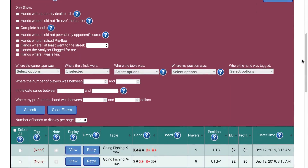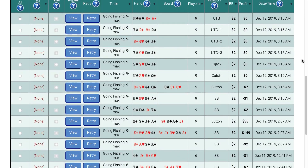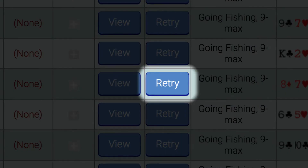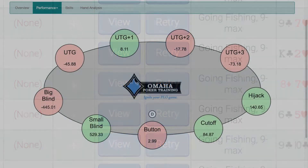Every hand you play is automatically saved to your own online database to review any time you want. You can even retry a hand if you want to test out a different strategy.